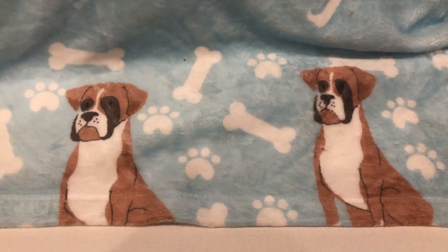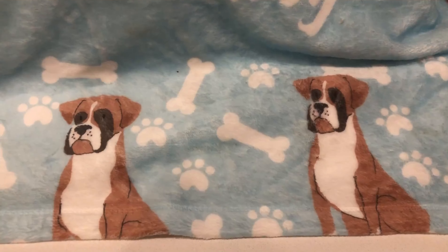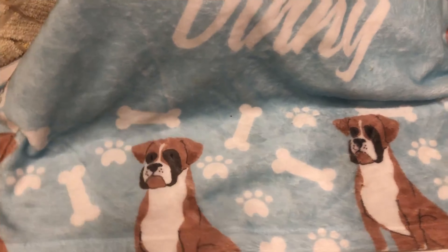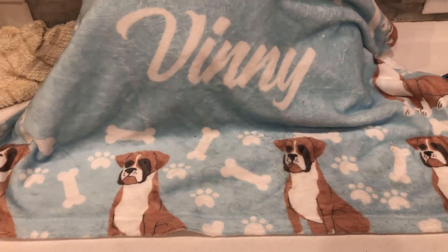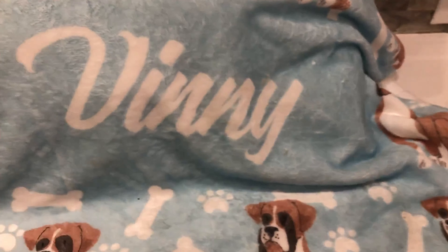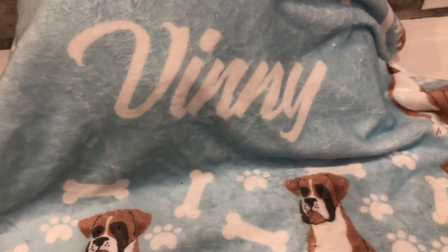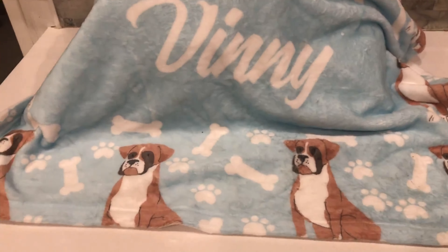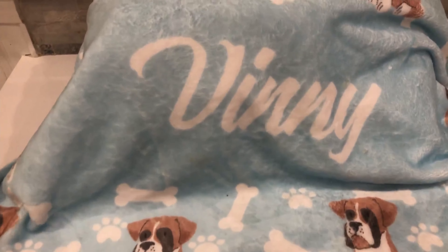Hello furry friends! Today we're going to give you some good advice if you're going to buy a dog. It's always good to bring a blanket and give it to the family that has all the puppies, and the mom and dad if possible.